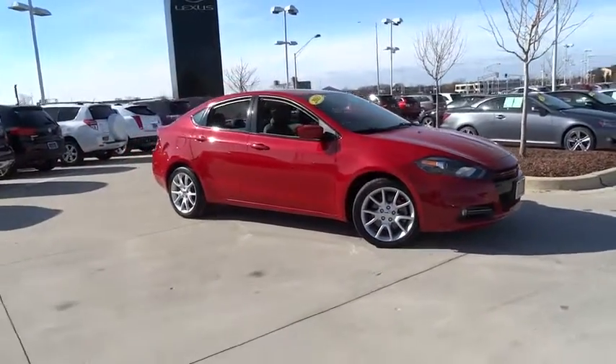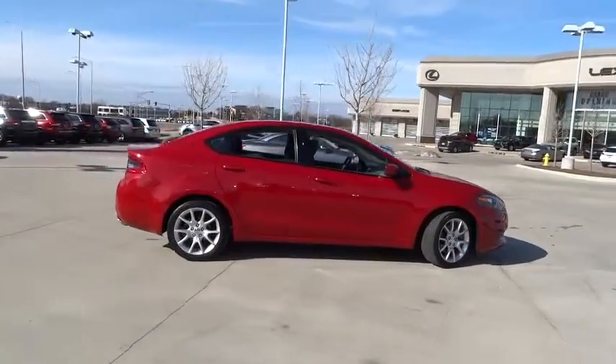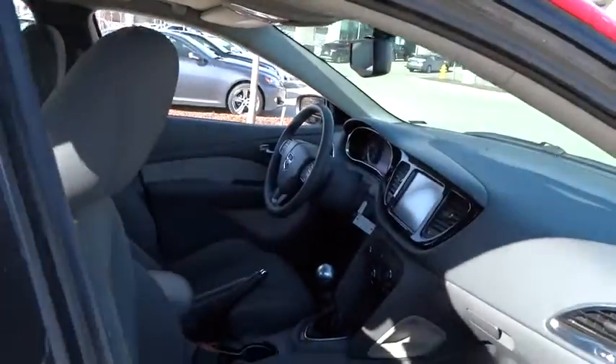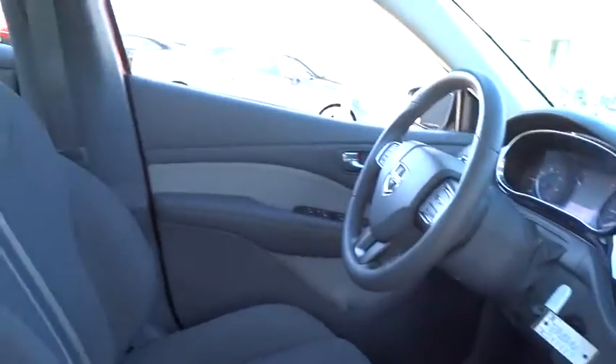The 2013 Dart. The Dodge Dart was introduced as a lower-priced, shorter wheelbase, full-sized Dodge in 1960 and 1961, became a mid-sized car for 1962, and finally was a compact from 1963 to 1976.